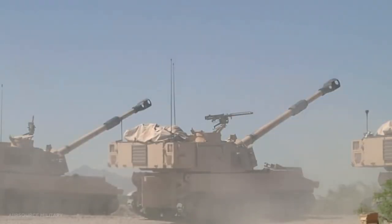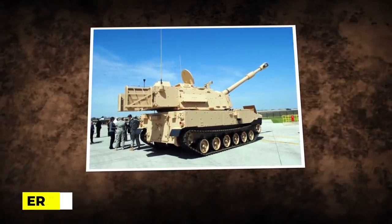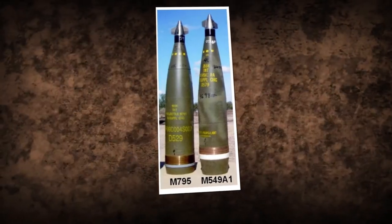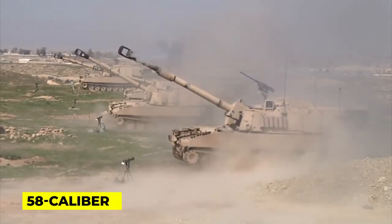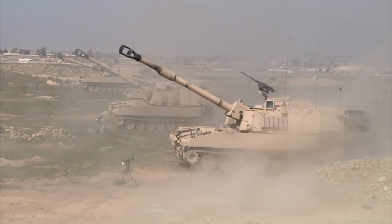To boost rate of fire and artillery range, the M109A7 is equipped with an Extended Range Cannon Artillery (ERCA) system. Precision guidance kits with anti-jamming capabilities (PGK-AJ) were also developed and are compatible with a variety of firing systems. The vehicle's old 39-calibre turret was replaced with a 58-calibre, 30-foot-long gun barrel, tripling its firepower.